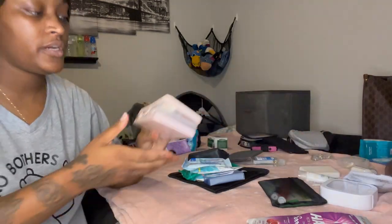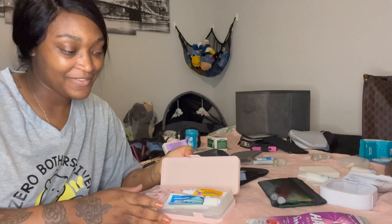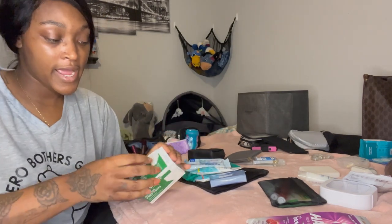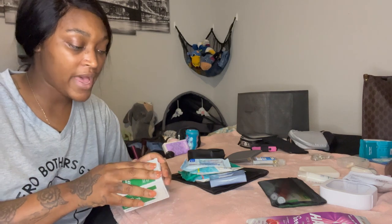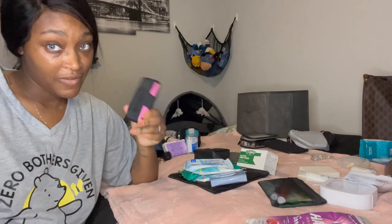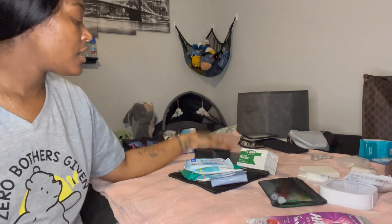I have a makeshift first aid kit I put together with ointments, band-aids, and alcohol prep pads. I don't want to take this apart because I use it when we travel long distance, so I'll put that in storage. But this bag has the remnants — I have some band-aids and alcohol pads — so I'll figure out a way to put some in my purse. I'm going to leave the hand sanitizer out loose.